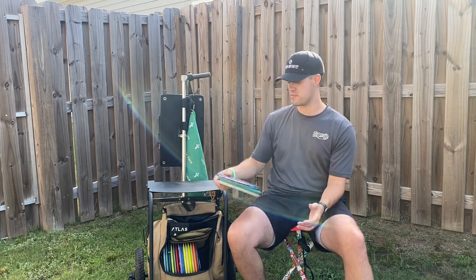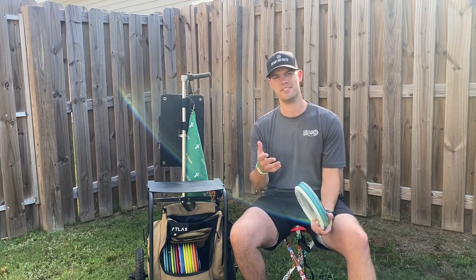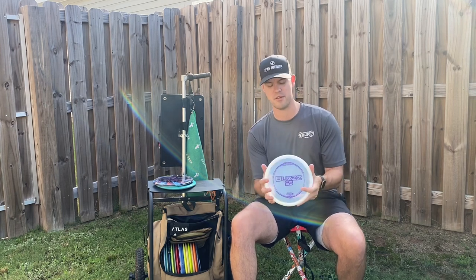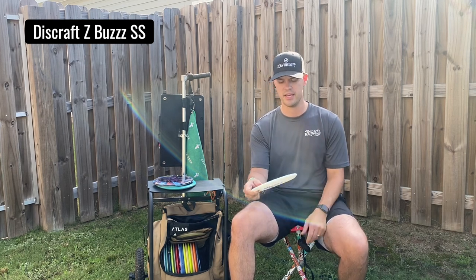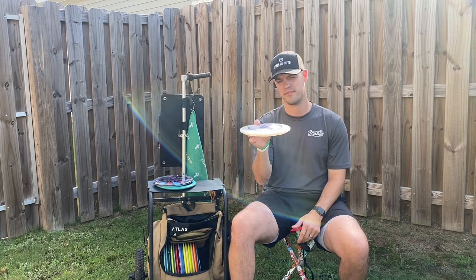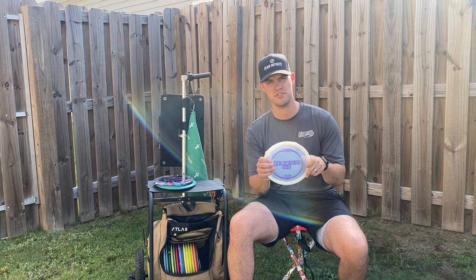But everybody knows my favorite mid-range is the Buzz. I've been throwing it for years and it's a disc I will most likely always have in my bag. I lost my green Buzz that was with me for about five years and had a hard time finding a replacement, so I decided to put the Buzz SS in the bag and it has not disappointed me at all. It's a pretty straight flying Buzz right out of the box. I can really get it to turn over if I put it on that angle, hold straight if I need it, or get a slight hyzer flip. If you're looking for a beat-in Buzz right out of the box, check out the Buzz SS.